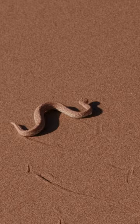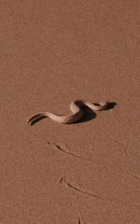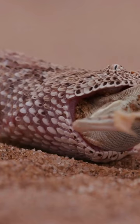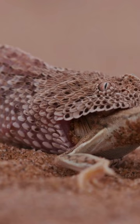But wait — there's more to this snake than its funky moves. The Sidewinder is relatively small, usually around two feet in length. But don't let its size fool you. Its camouflaged body, mirroring the sandy hues of its home, makes it a stealthy hunter. As a nocturnal predator, it feeds on small rodents and lizards, striking with lightning speed.